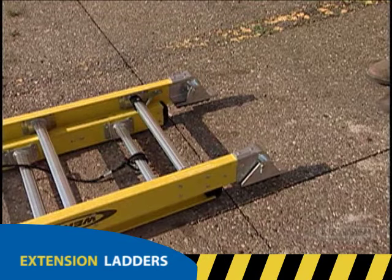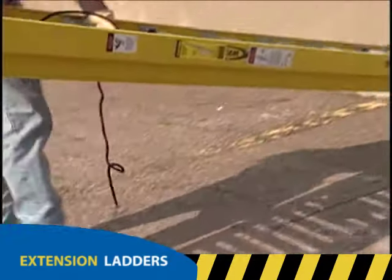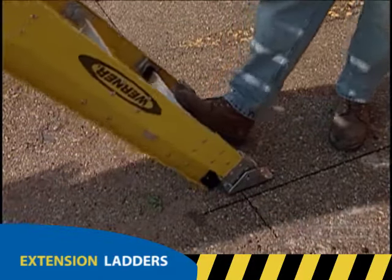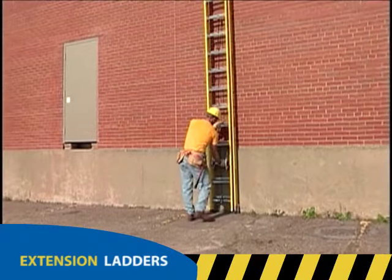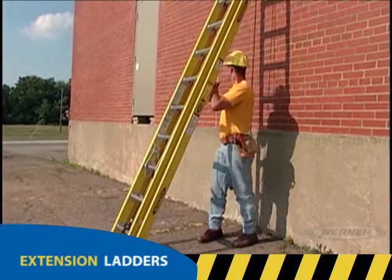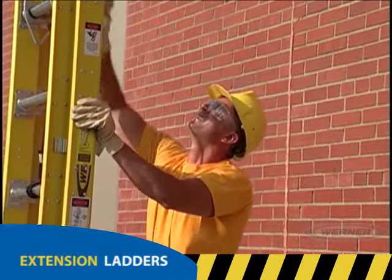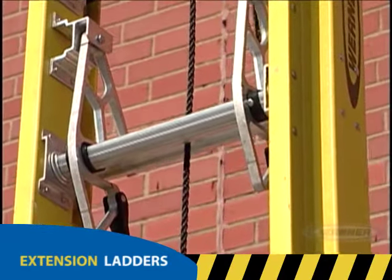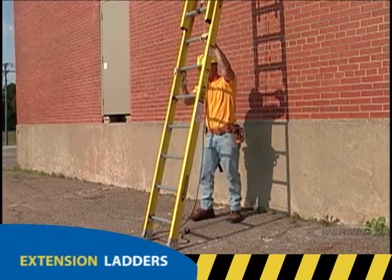Before raising the ladder, check for overhead power lines, even if you're working inside. Walk the ladder against the base of the building or another secure object. If walking isn't an option, have someone block the bottom of the ladder. Now raise the ladder to its vertical position and move the base of the ladder away from the building until it's positioned at the proper angle. Position yourself between the ladder and the building, face the ladder, and grip the ladder rail on the base section. Grip and steady the ladder, keeping it vertical while carefully raising the fly section using the rope and pulley. Extend the ladder to the desired height, allow the ladder locks to properly engage, then lean the ladder against the building and establish the correct setup angle.